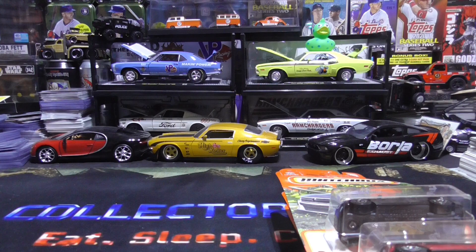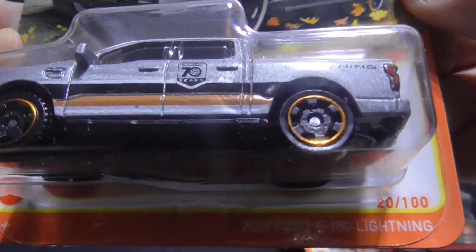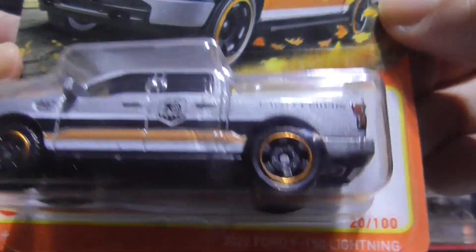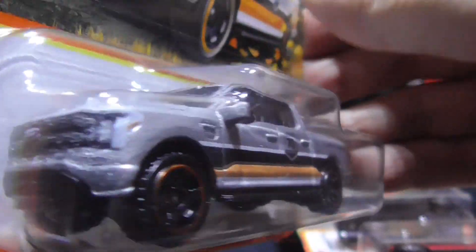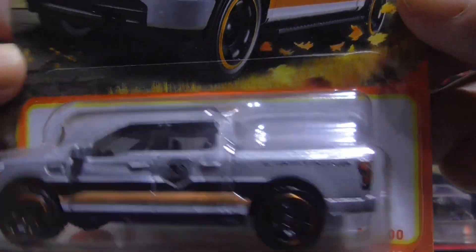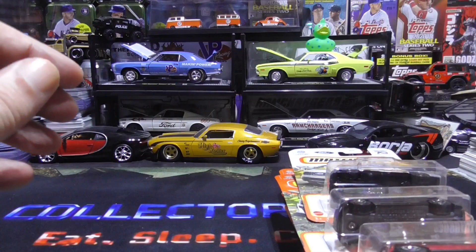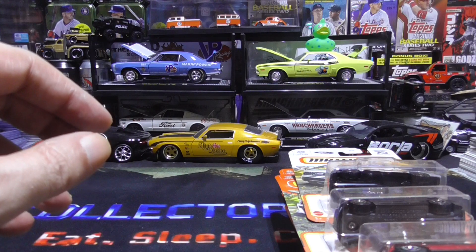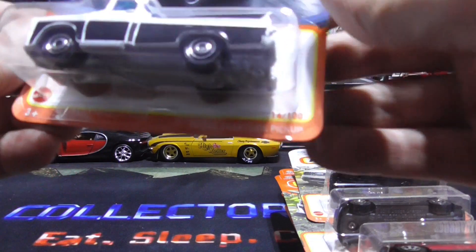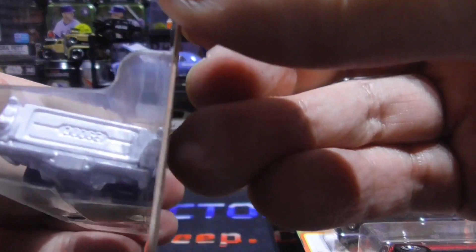We have the 2022 Ford F-150 Lightning. These trucks are pretty sweet and they have a lot of power, and they're very expensive, especially the Lightnings. Next we have a Dodge Swepside pickup — love this one. Looks like something from the 60s or 70s.